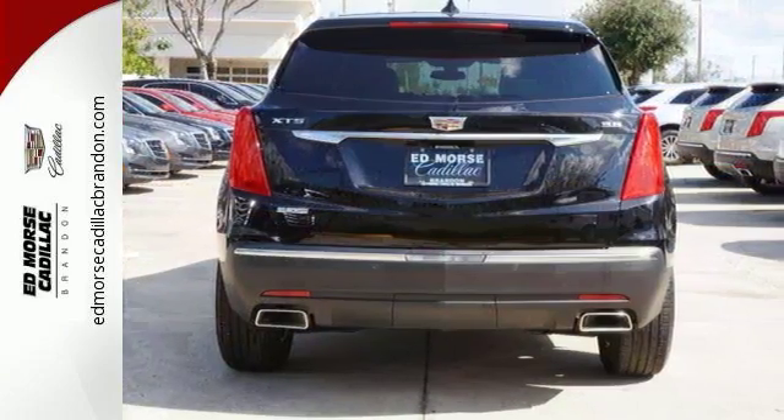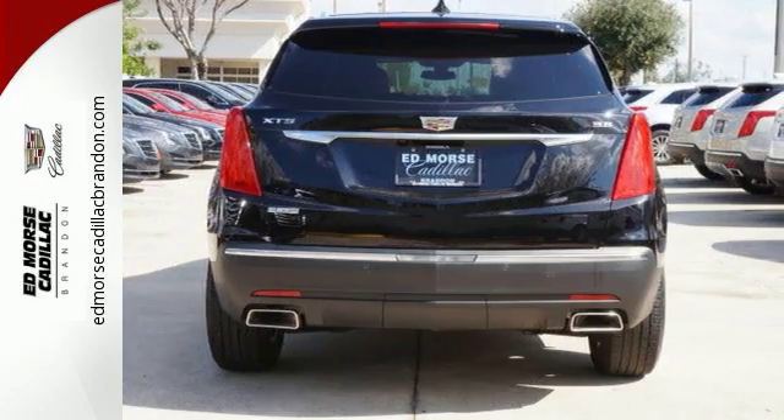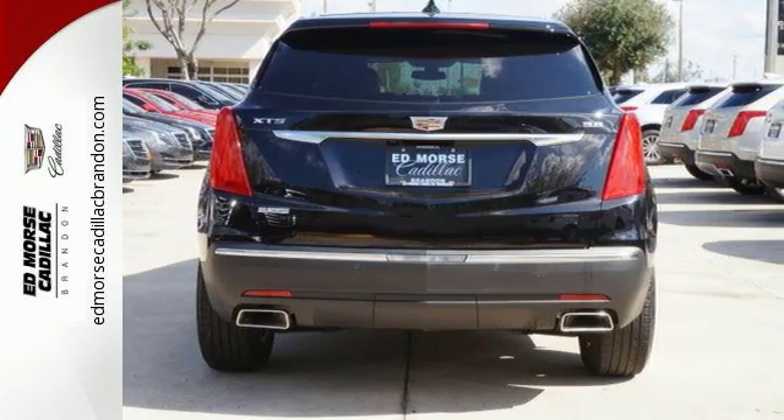You're on the move quickly and comfortably with adaptive remote start, multi-zone climate control and heated front seats.